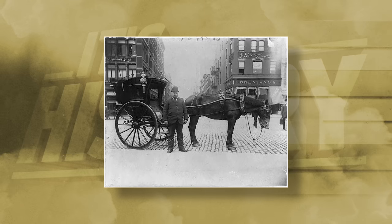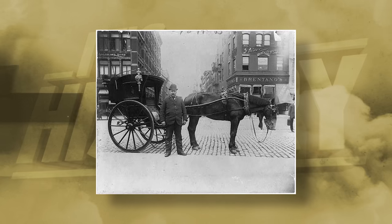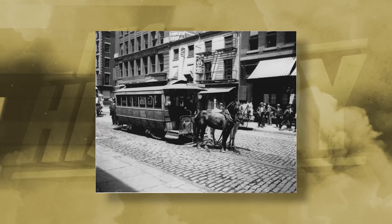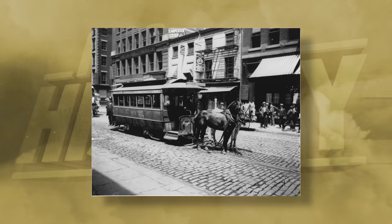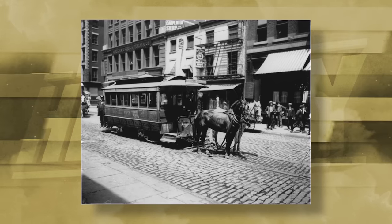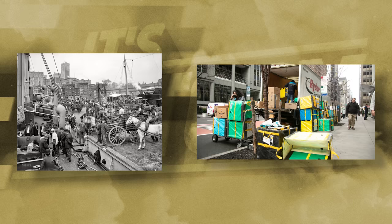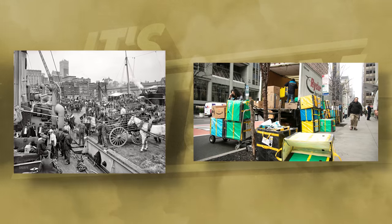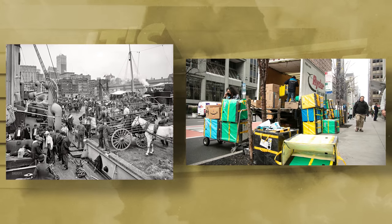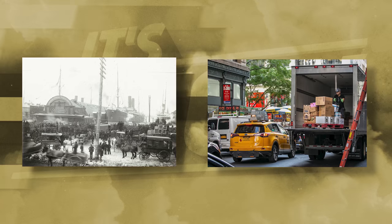Section 1: Definitions. Horse-drawn wagons refers to any vehicle drawn by one or more horses used for transportation of goods or passengers. Section 2: Designated wagon routes. All horse-drawn wagons engaged in commercial activities shall follow the designated routes specified by the Department of Transportation. These routes shall be established to minimize congestion and ensure the safe and efficient flow of traffic. Section 3: Loading and unloading zones. Commercial horse-drawn wagons may load or unload goods within the designated loading and unloading zones as indicated by signage. Loading and unloading activities shall not obstruct traffic or impede pedestrian movement. Section 4: Hours of operation. Loading and unloading activities by horse-drawn wagons shall be restricted to certain hours of the day,